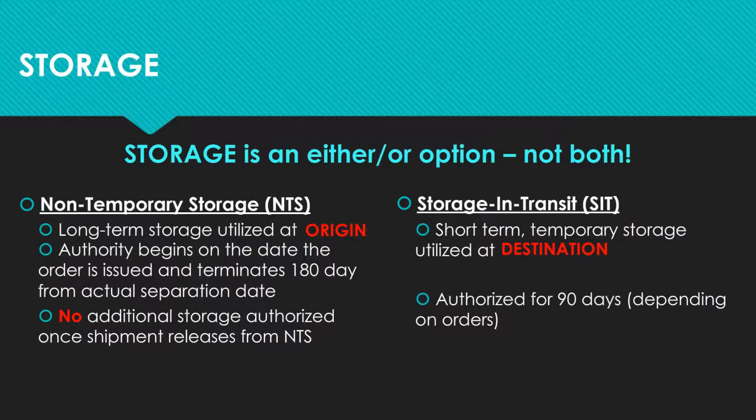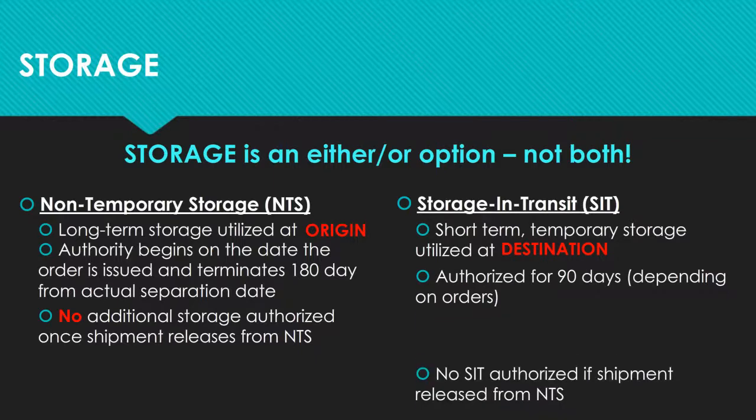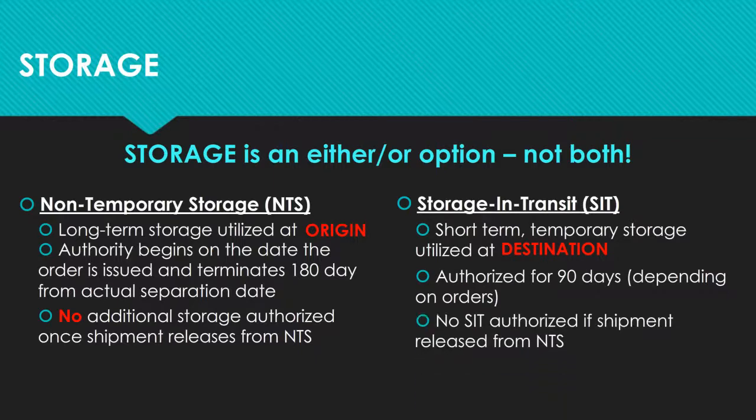If you decide to place property in NTS, no additional storage is authorized once the shipment is released for delivery. If you know you will need more than 90 days of storage, you are encouraged to utilize NTS. The second type of storage is storage in transit, or SIT. SIT is short-term, temporary storage, most frequently used at destination. You are authorized 90 days of SIT. If you elect to put your property into NTS, there is no additional SIT at destination.